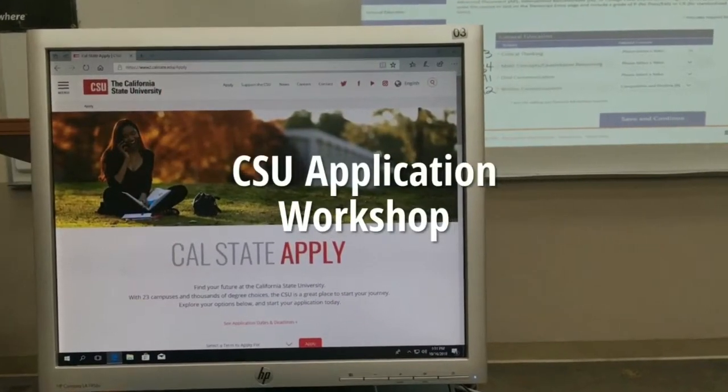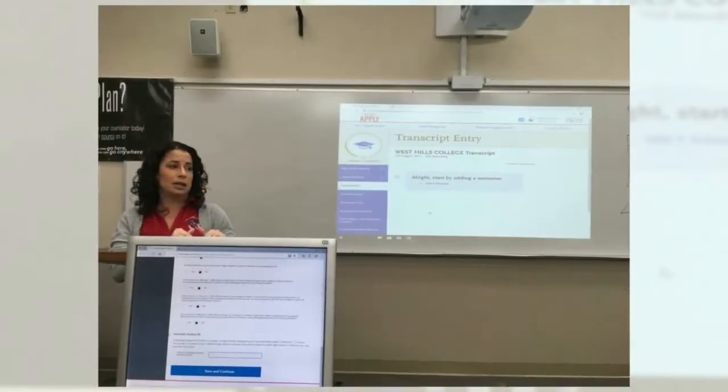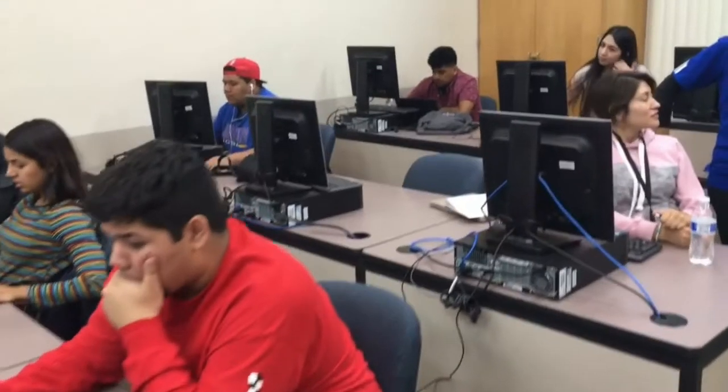Hey West Hills! On Tuesday, October 16th, our NDC campus hosted a CSU transfer application workshop from 12 to 2 with an admissions representative from Fresno State.